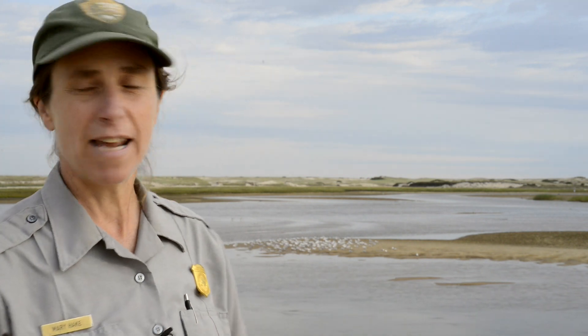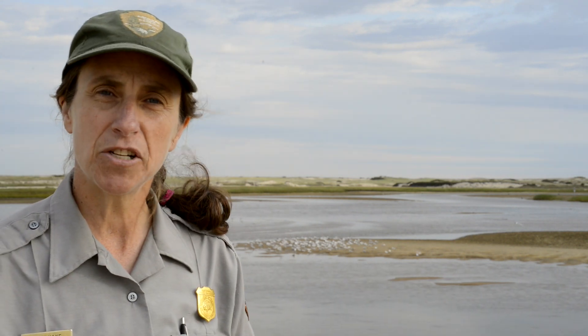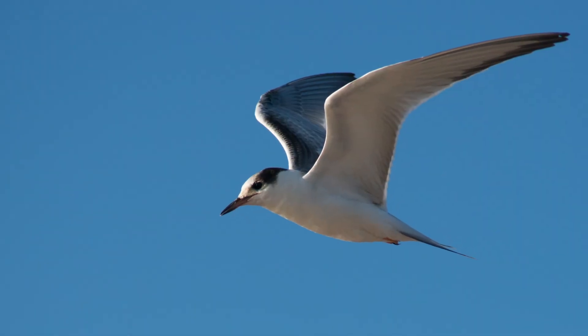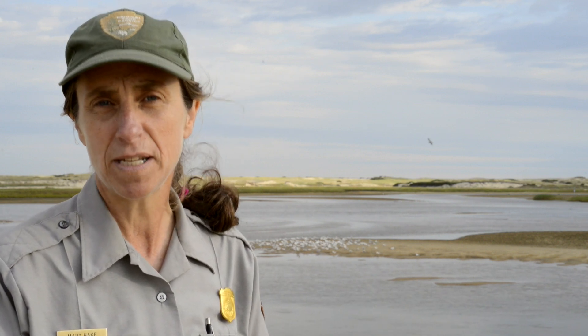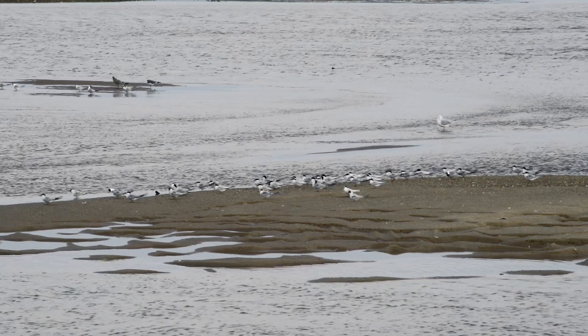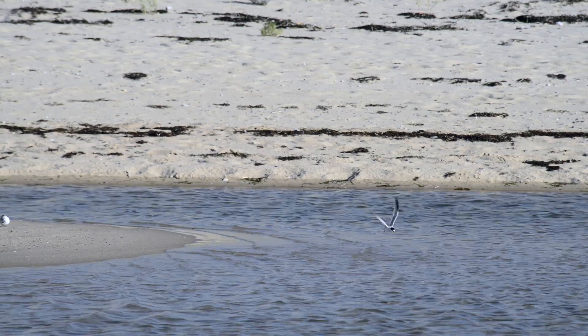Today we're out in Hatches Harbor, which is in the North District of the park. In the distance you can see some staging and migrating terns — both common terns and roseate terns. Both of these species are protected both state and federally. The roseate tern is a federally endangered species. These birds come to the seashore during the fall, but the migration actually starts as early as mid-July and lasts through September. These areas of mudflats and upper beach are so important to these birds during migration as an area for them to rest and feed.